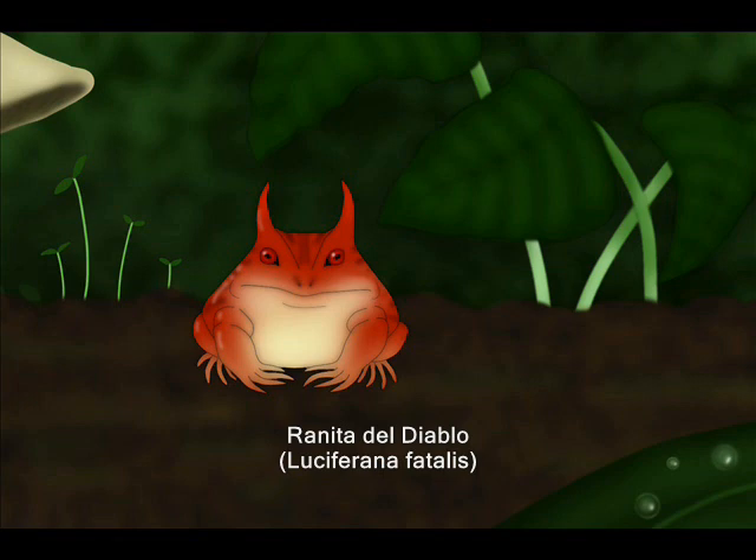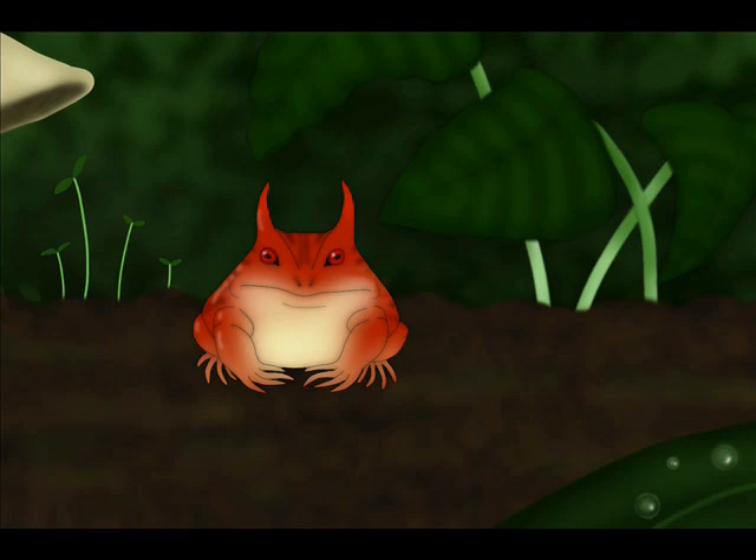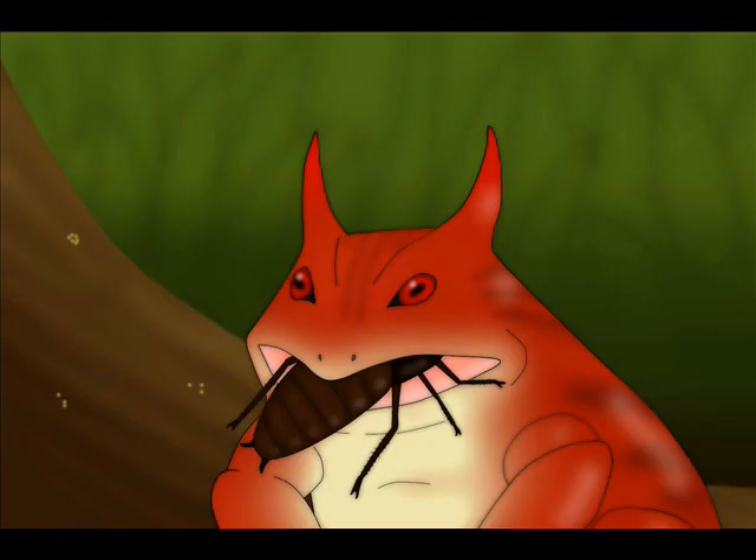This is the Devil's Frog, or Ranita del Diablo. The reason behind its name is clear — a horned frog with a bright red coloration that communicates a clear message to any possible predator: I'm poisonous, very poisonous. The skin secretions of this amphibian contain tetrodotoxin, enough to kill a creature the size of a human in a matter of seconds.